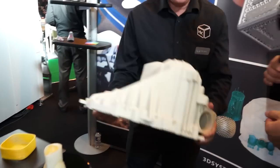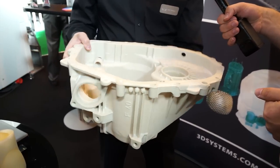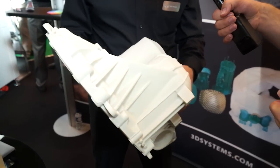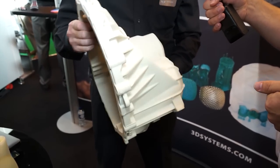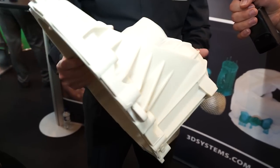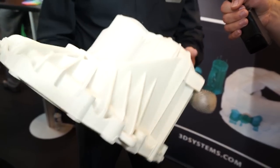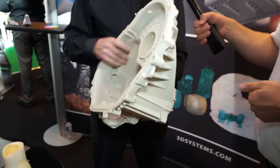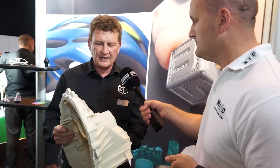And we can see the gearbox housing — obviously great for the automotive industry. This is a really interesting shaped part. Engine developers, after 100 years of engine development, are still working on ways to make it better and how to make transmissions more effective. This technology means they can take the idea from a soft proof on the screen, print it and assemble, and understand — is it going to work? We're really delighted, as HK3D Solutions, to be able to sell SLS and SLA machines.